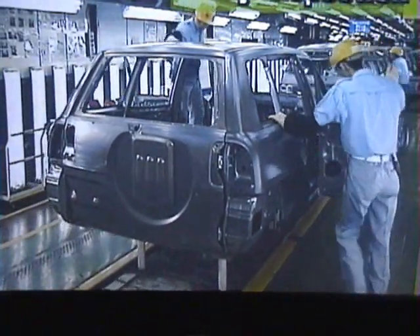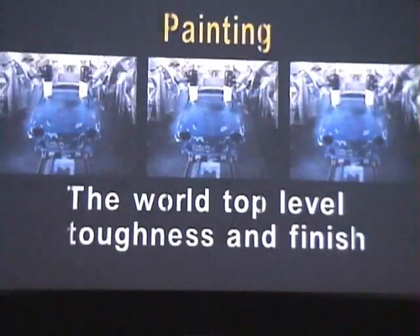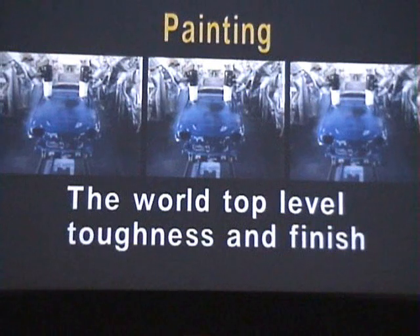Welded body shells are thoroughly inspected and sent on to the next shop. In the painting shop, the body shells are given tough yet beautiful coatings to withstand weather and climates worldwide.